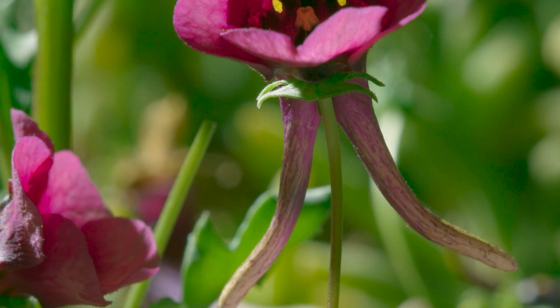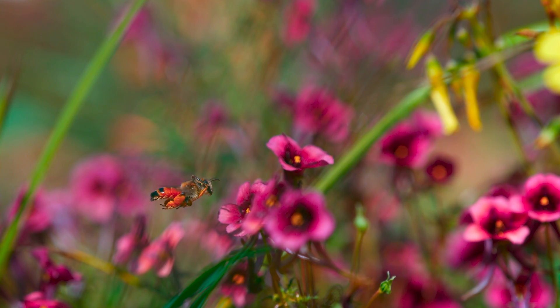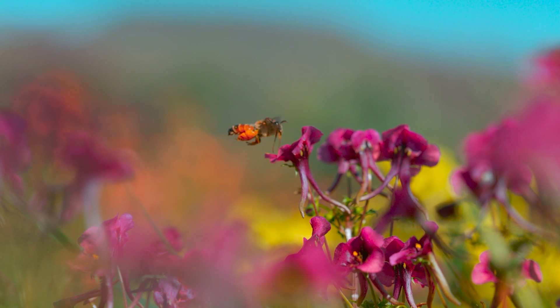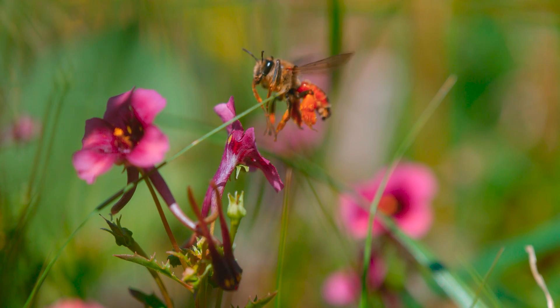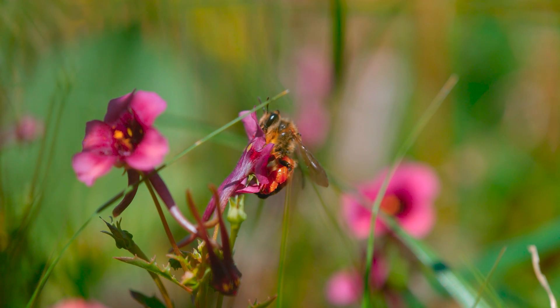But the oil is only found at the very bottom of the two spurs, where only a bee with really long legs can reach it. Having two long legs, an oil bee can insert them into both spurs together and collect oil twice as quickly.